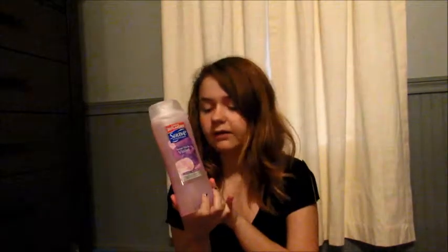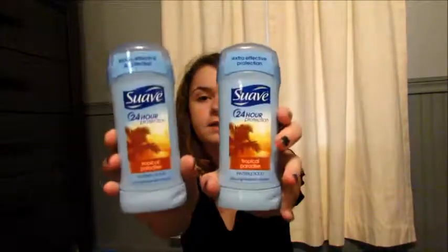I use this body wash to shave my legs and stuff, because I feel like it doesn't make enough suds for me to feel clean washing my body, but it works really well for shaving. This is by Suave Essentials and it is Sweet Pea and Violet. I'm not sure how much it cost, probably like $1 to $3. Then I got two of these Tropical Paradise deodorants by Suave, because I love these — these are probably my favorite scents.